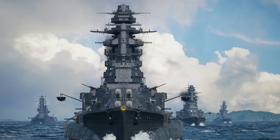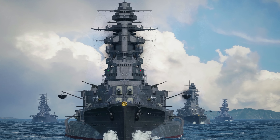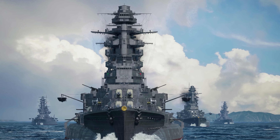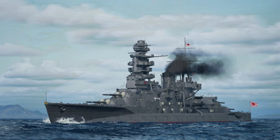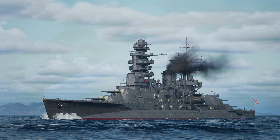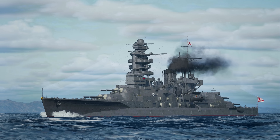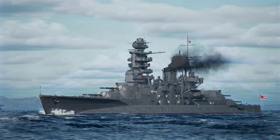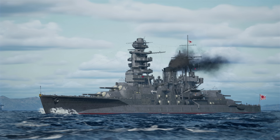戦艦長都は19世紀から20世紀にかけての艦隊プロジェクトとして建造され、八八艦隊計画の第一弾として竣工しました。